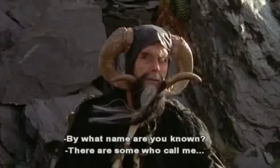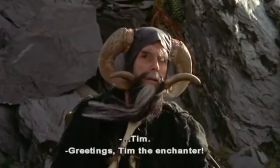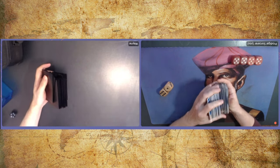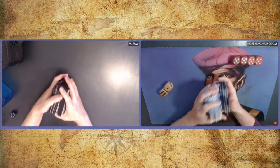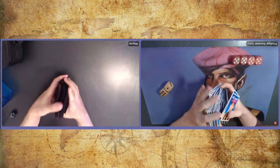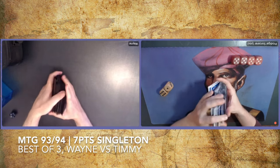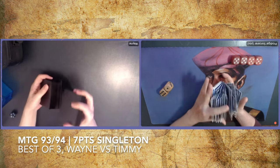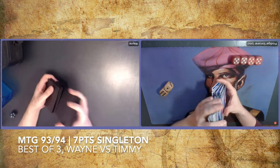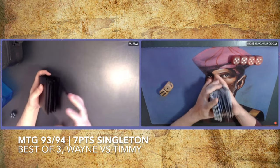By what name are you known? There are some who call me... Tim? Welcome to another episode of Timmy Talks, the channel where we talk old school magic. Today I am playing a match of 7-point singleton, and I haven't done that in a while, but there's actually a lot of singleton on this channel. I have a playlist full of singleton matches, so if you're enjoying this match today, check out the description below where I will put a link to the singleton playlist.